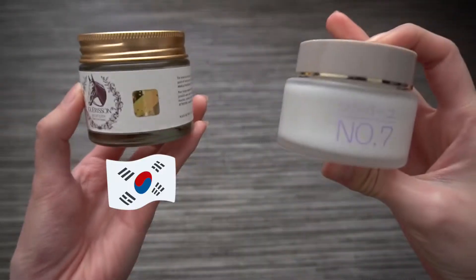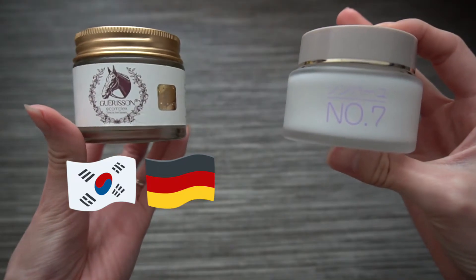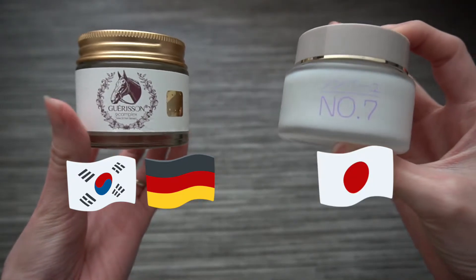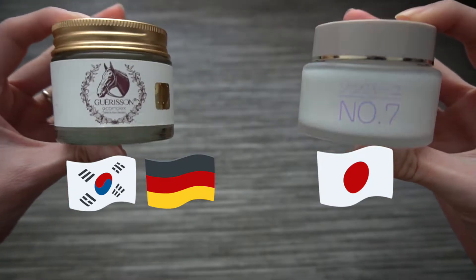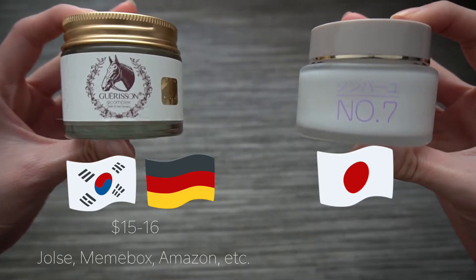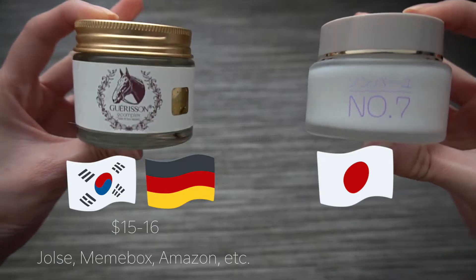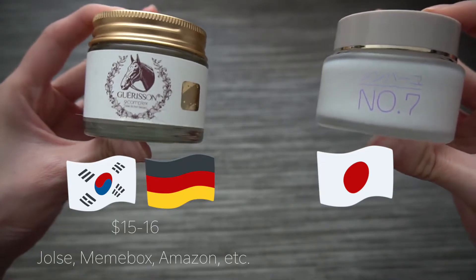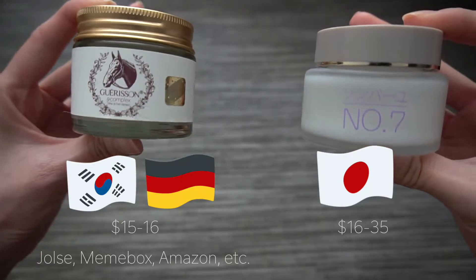Straight-up facts: the Garrison is made in Korea using German-sourced horse oil, whereas Sombayu is made in Japan using Japanese-sourced horse oil. The Garrison cream retails for $15 to $16 and can easily be purchased from Jolse or Mimi Box. You can also purchase it from Amazon, but I'd be wary of fakes. Sombayu is domestically purchased within Japan for around $16.